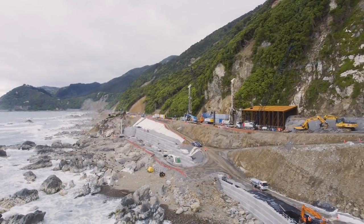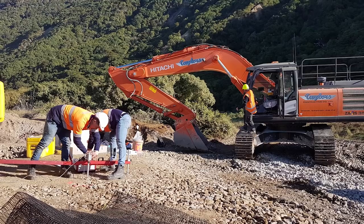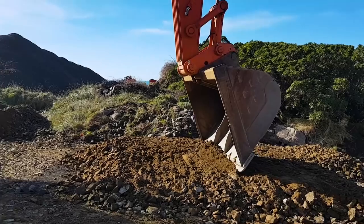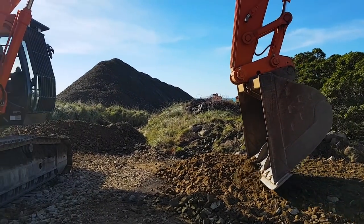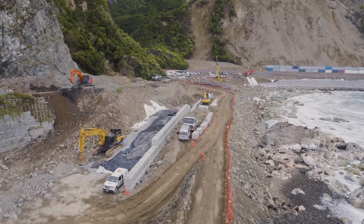As a result of that earthquake, Nectar was born. This alliance between contractors, clients and designers then set about clearing up those slips. We've moved several hundreds of thousands of cubes of dirt and rock off both rail and road.